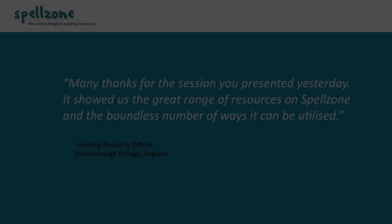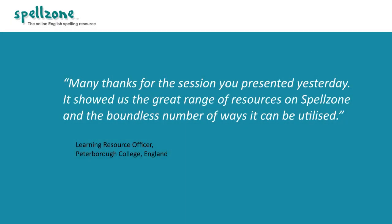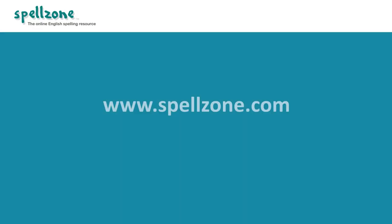Free training is available for all schools to make sure senior leaders and teachers feel confident using Spellzone's reporting tools. For further information, visit www.spellzone.com.